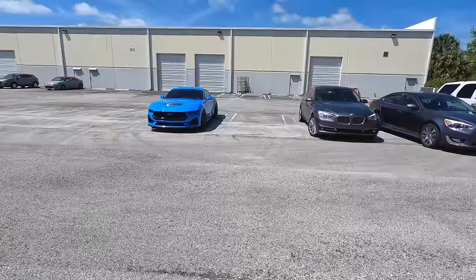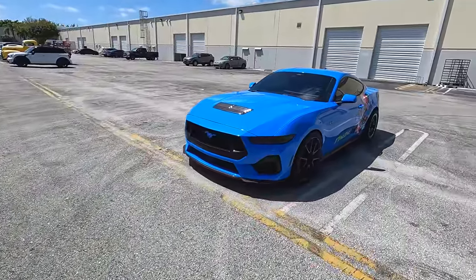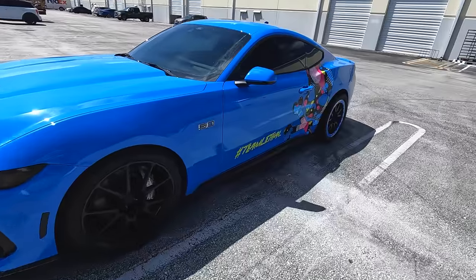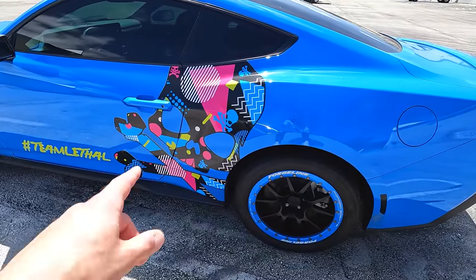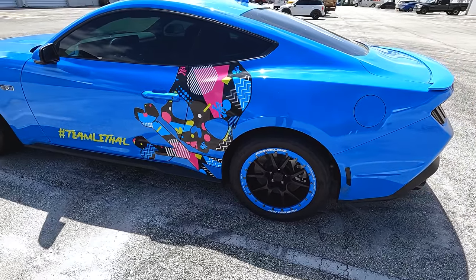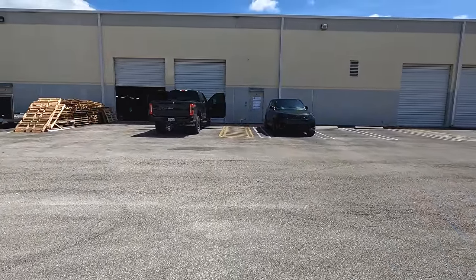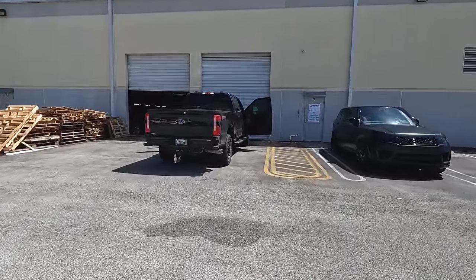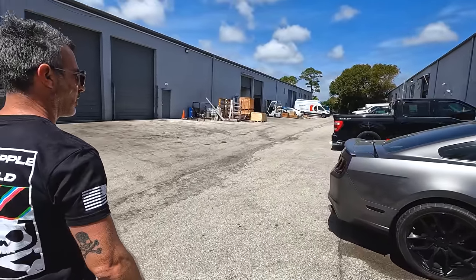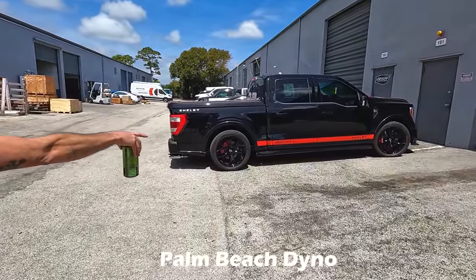Before we leave Lethal and go to Palm Beach Dyno — the Lethal car they used to develop a lot of the stuff, looking cool with the Lethal logos and the blue color. Great color. Now it's time to see my car down at Palm Beach Dyno. These guys do a ton of Shelbys and F-150s. There's one we can't show — we're not allowed to show that one, so we'll blur it.